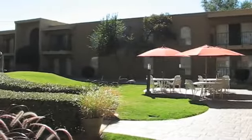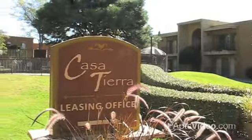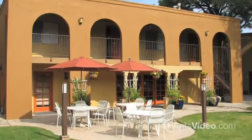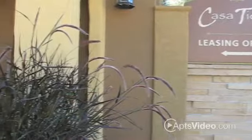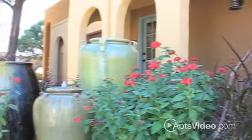Welcome home to Casa Tierra and enjoy premier living in Albuquerque's Northeast Heights. Fall in love with Casa Tierra's charming architecture, award-winning landscape, and floor plans designed for your comfort. We're nestled away in a residential neighborhood, yet are just minutes from interstate access and major thoroughfares.